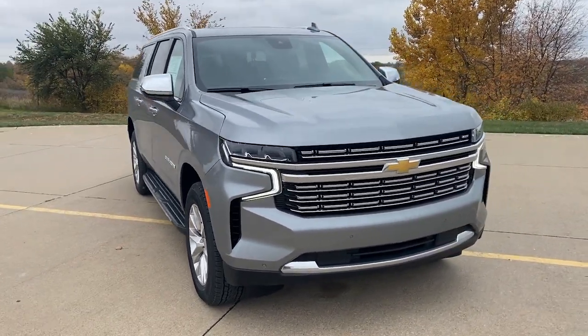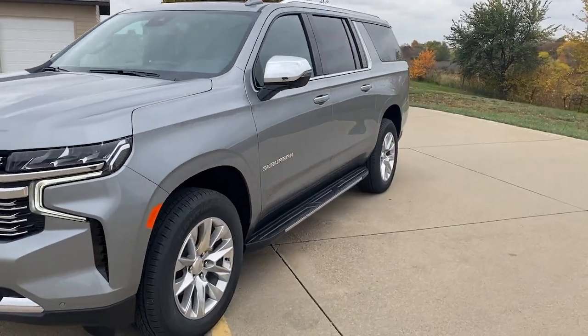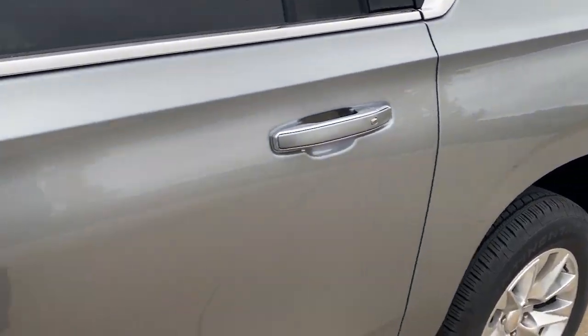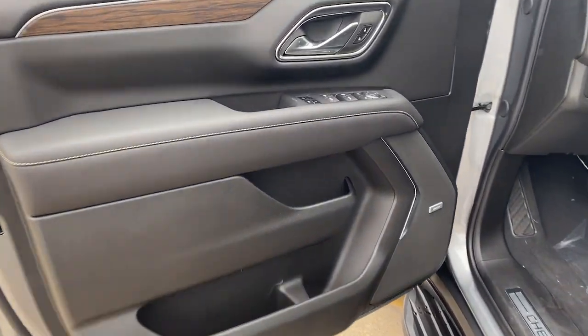Hop into the 2023 Chevrolet Suburban. The Suburban delivers the utility of a truck as well as the refined comfort, technology, and safety features of a full-size luxury SUV. These are just some of the great options this vehicle comes with.